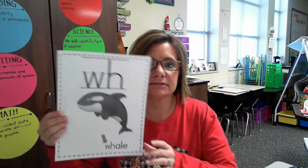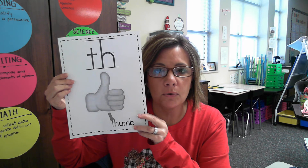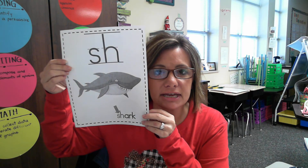Our digraphs — last activity of the day: WH says W. TH says F or V. CH says CH. SH says SH. Very good. You did a great job all this week in phonics. Keep up the good work. See you soon. Bye!